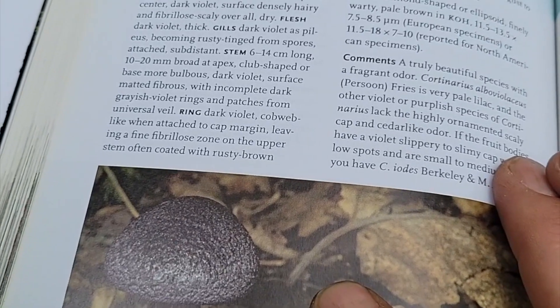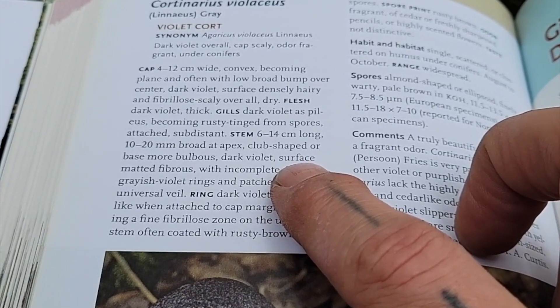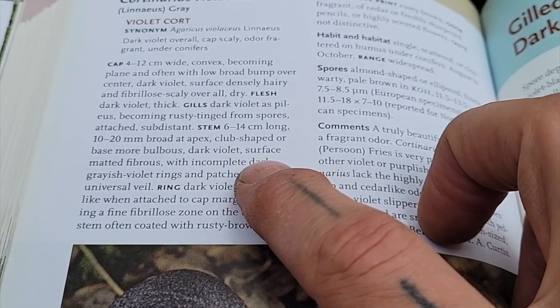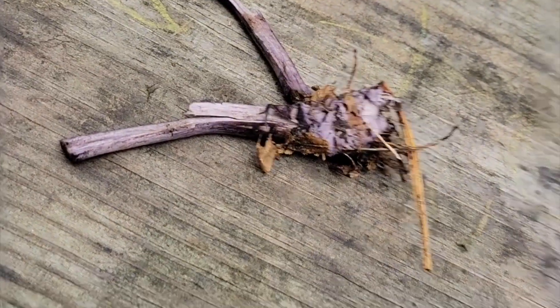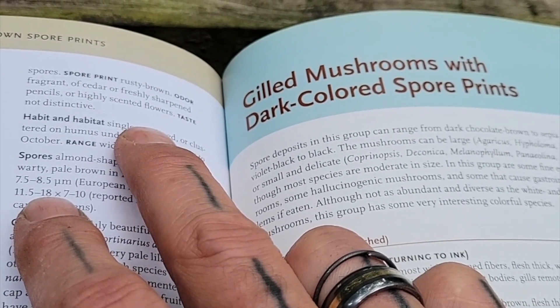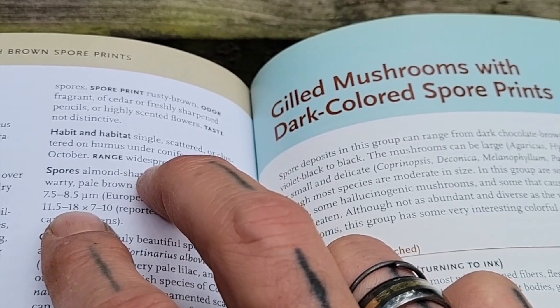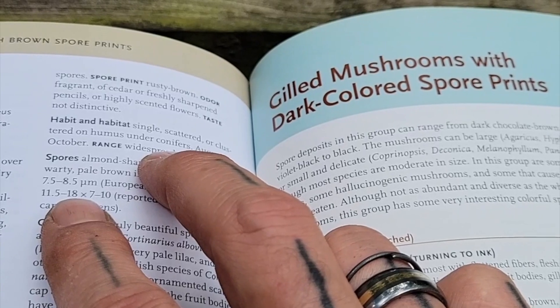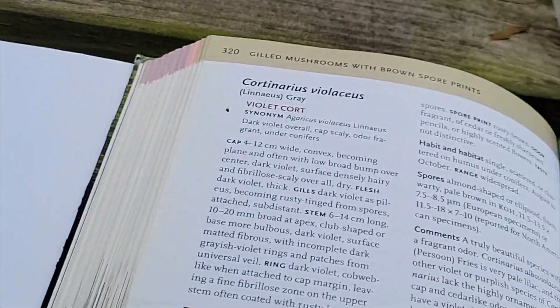I'll place a stone on this so it doesn't get disturbed too easily. I don't know though — it might be a violet cort. Let me see what the stem is: club-shaped, dark violet surface, matted fibrous with incomplete dark grayish violet rings and patches from the universal veil. That does sort of look that way. Spore print is rusty brown. The odor is fragrant of cedar or freshly sharpened pencils, or highly scented flowers. It grows in single or clustered groups in humus under conifers — well, that wasn't a conifer; it was a deciduous tree that it was next to.